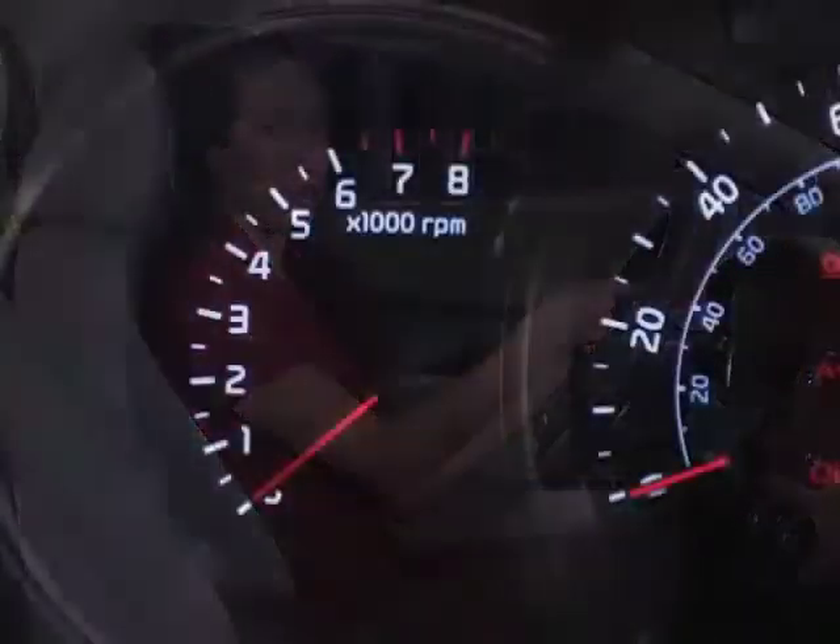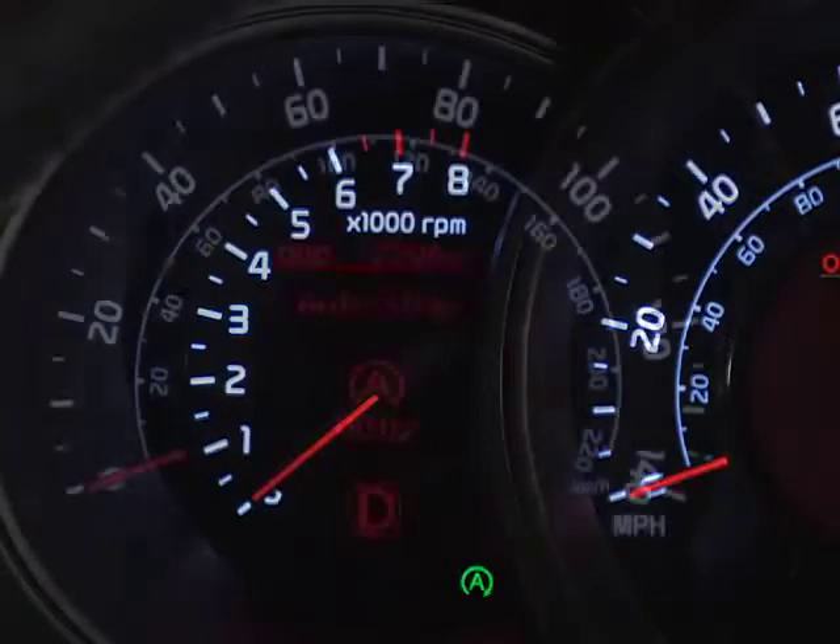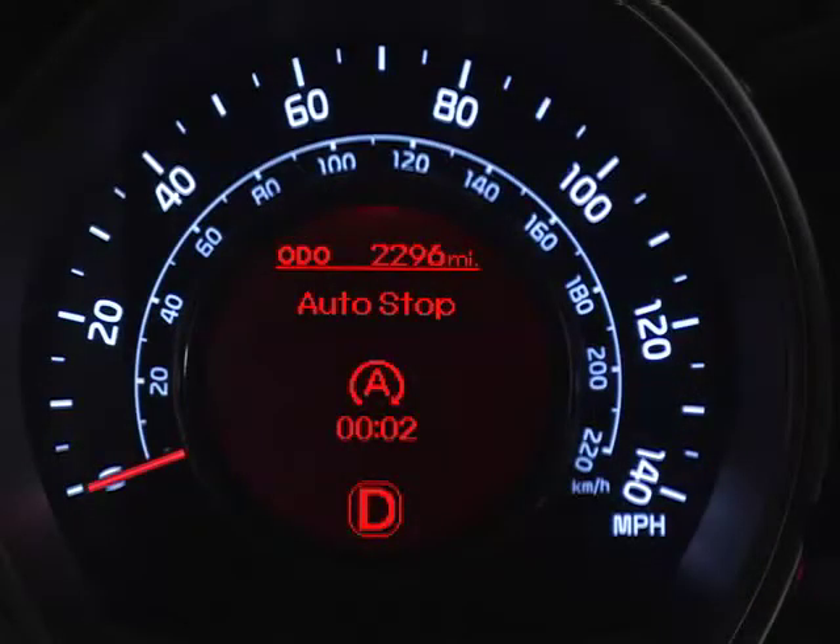The green auto-stop indicator light will either illuminate in the instrument panel, or the words auto-stop will appear on the IP's LCD display, depending on which type of instrument cluster is equipped on your Kia.